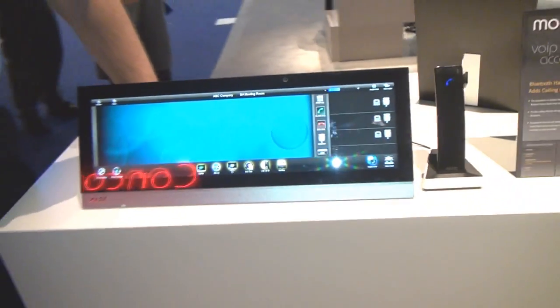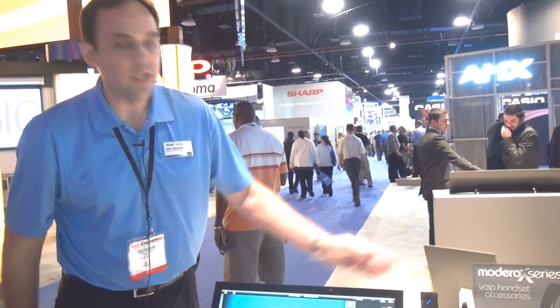The Bluetooth handset enables you to make VoIP calls over the network, both using the speaker microphone built in with the touch panel, or you can switch to the handset if you'd like to make a private call.